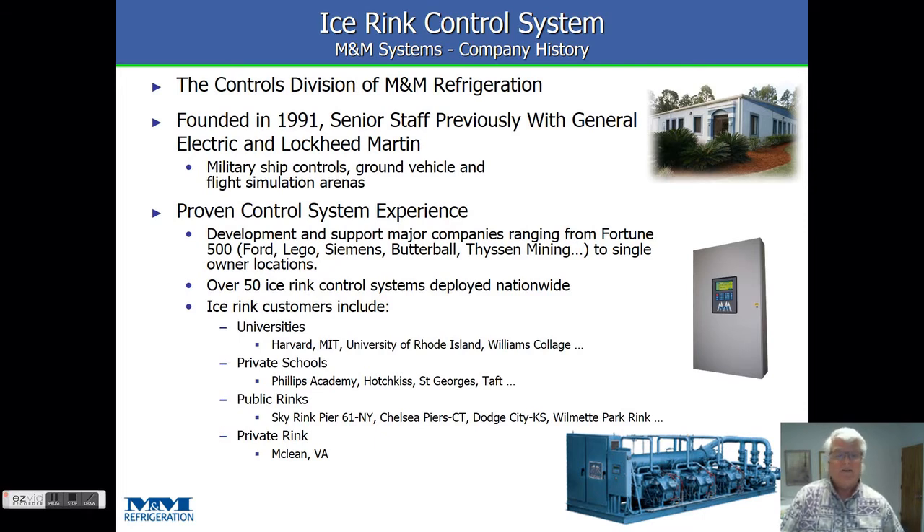Back in the late 1990s, M&M Refrigeration started building ice rink skid packages, and we've developed an ice rink control system for those skid packages. Since then, we've got over 50 systems deployed nationwide — a lot of those on our own skid packages, but others as retrofits into places that didn't have our refrigeration equipment but did want our controls. Our customer list reads like a who's who of universities, private schools, and public rinks. A lot in the Northeast, but we're spreading out throughout the country as well.